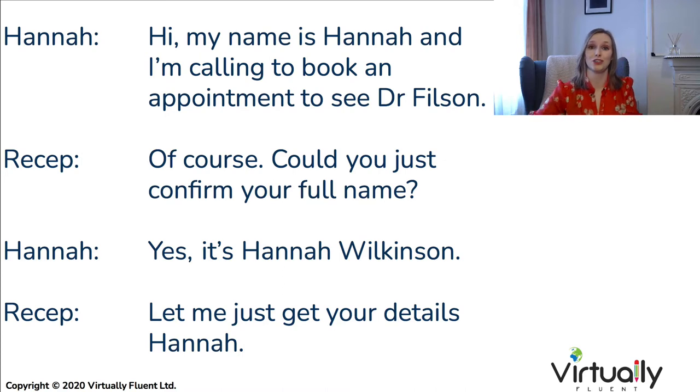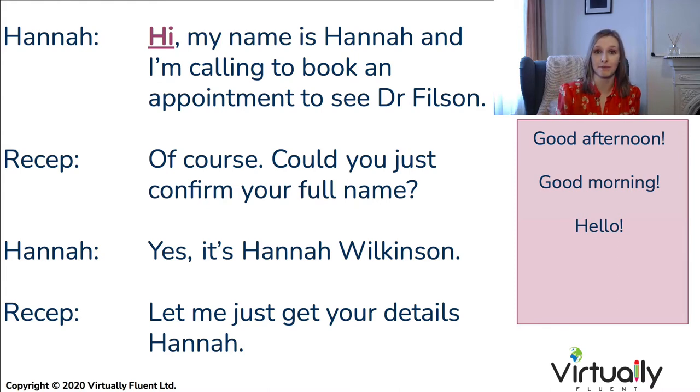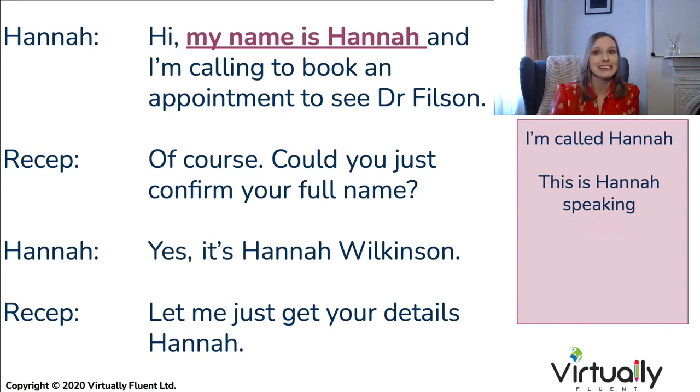The first thing you want to do is provide a nice greeting — this could be hi, good afternoon, good evening, good morning, hello — anything appropriate for the formality and the time. The next thing you want to do is introduce yourself and give your name: 'My name is Hannah,' 'I'm called Hannah,' or 'This is Hannah speaking' are all useful phrases.